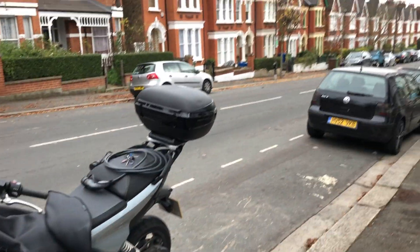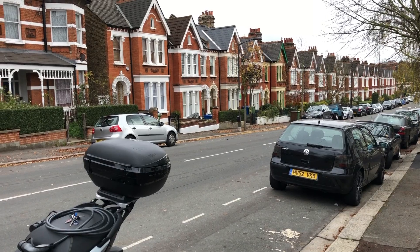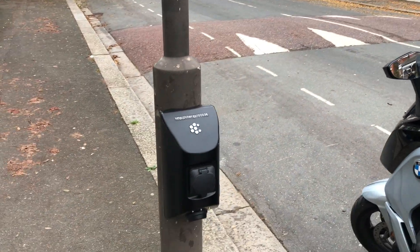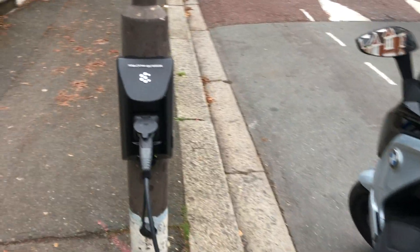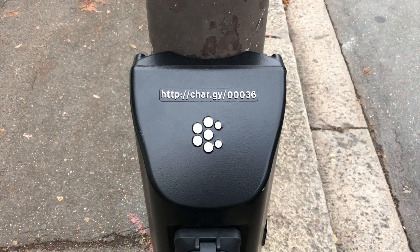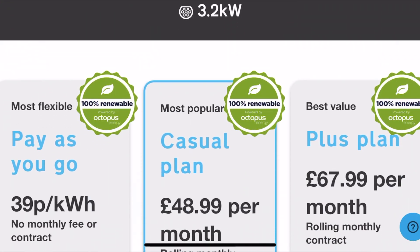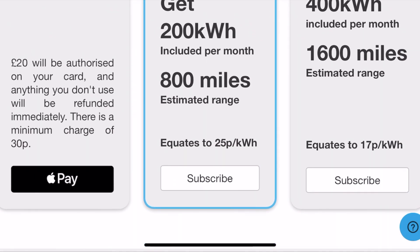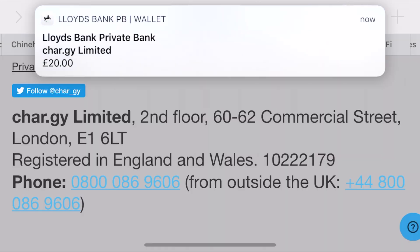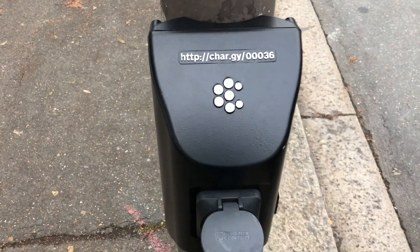Interestingly, on the other side of the road there's another one as well, which may not have been available. Let's give it a go and see what we can do. I've just plugged in my cable and we're about to go into the website. We'll do a little screen recording of that to show the process.